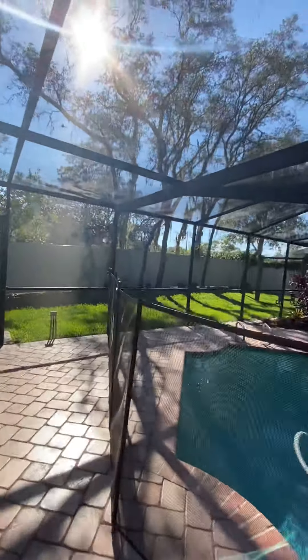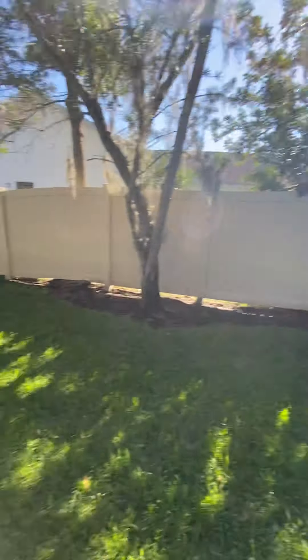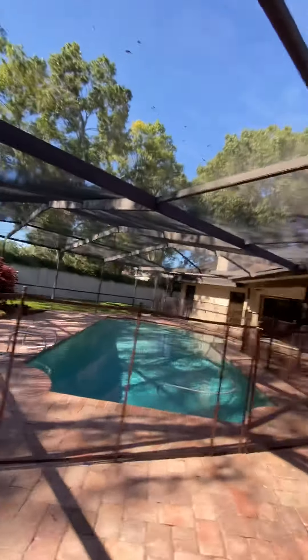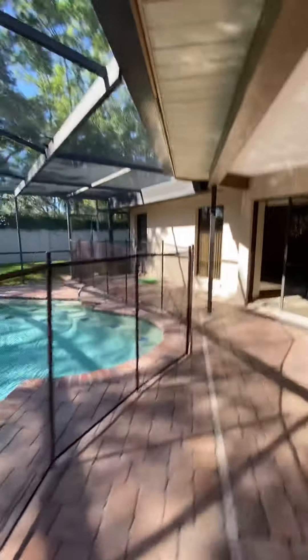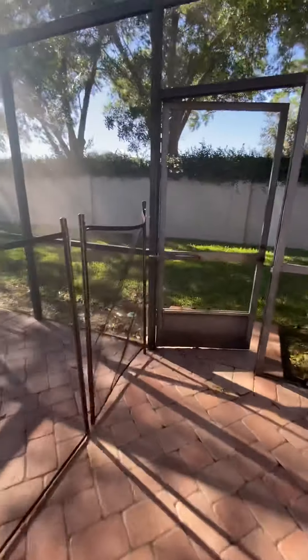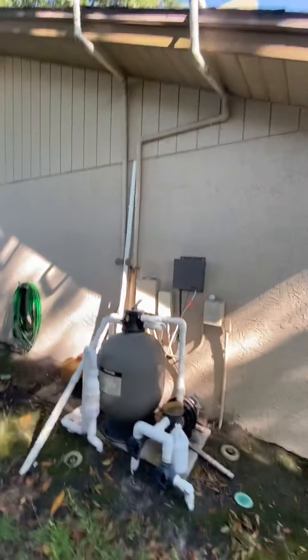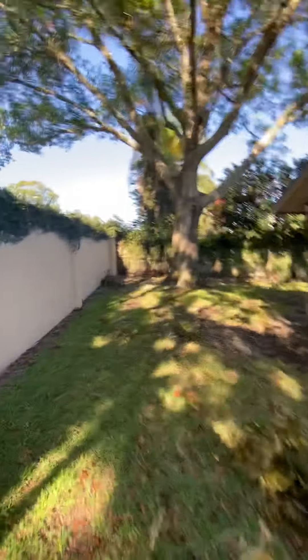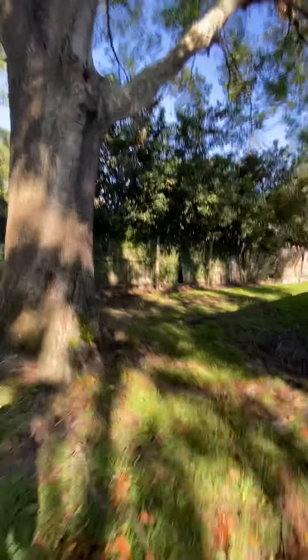There's a little storage closet out here for pool equipment and a little outdoor kitchen. Nice amount of space on the sides with a privacy fence all the way around. On the other side, there are some trees overhanging the roof, so you'll probably get some leaves up there. The fence is looking a little dilapidated on this side.